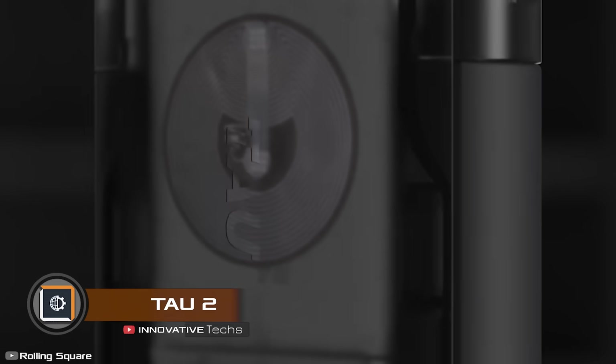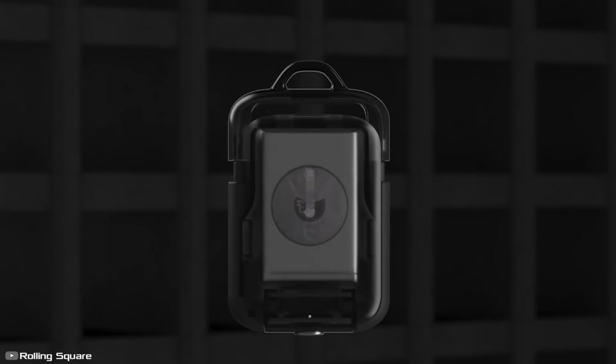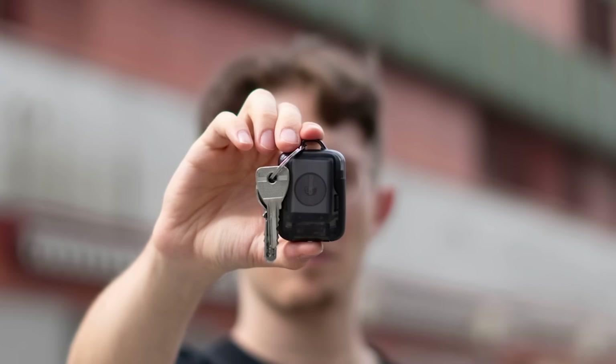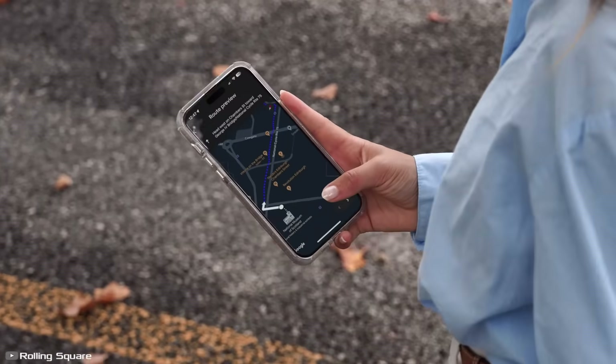The latest invention, Tau2, is the world's smallest power bank. Resembling a keychain, it measures 2.2 by 1.69 by 0.75 inches and weighs only 0.11 pounds. Despite its tiny size, the battery capacity is 2000 mAh, enough to partially charge a smartphone or headphones, music player, or tablet.